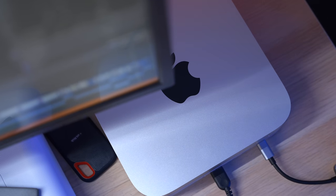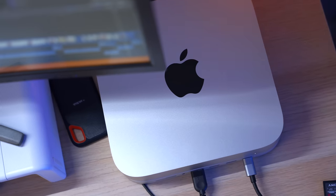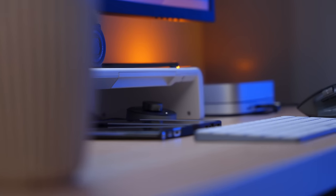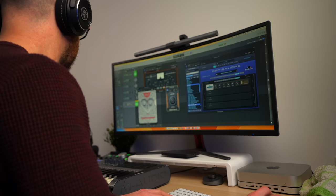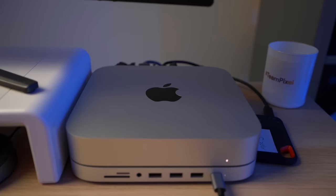I think a lot of this confusion comes from Apple's pricing strategy, which, as always, does muddy the water a little bit. Because it's true — if you start speccing up the M2 Pro Mac Mini, you very quickly get into Mac Studio territory. However, the more time I spend with this M2 Pro Mac Mini, the more I realise that it's a lot simpler than we're giving Apple credit for.